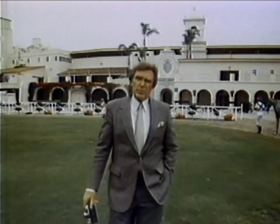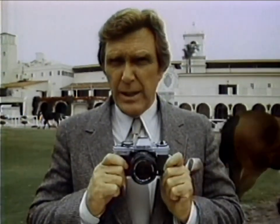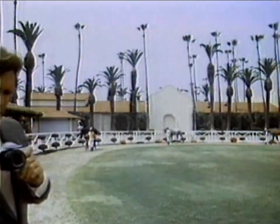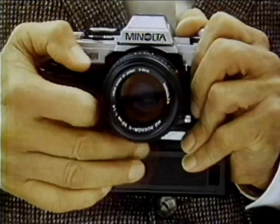With all the 35mm cameras to choose from, it's time we made it easy on you and tough on the competition. Introducing the automatic Minolta XGM — not just a new camera, an exceptional camera with electronic features to prevent mistakes and the option of professional motor drive.